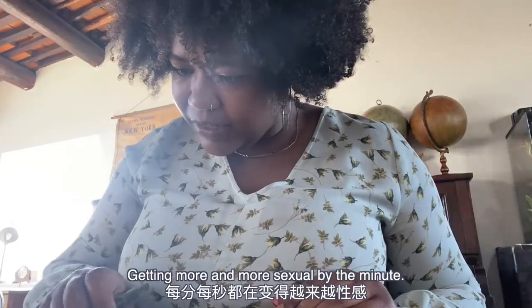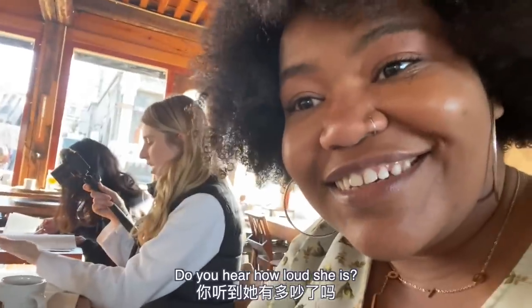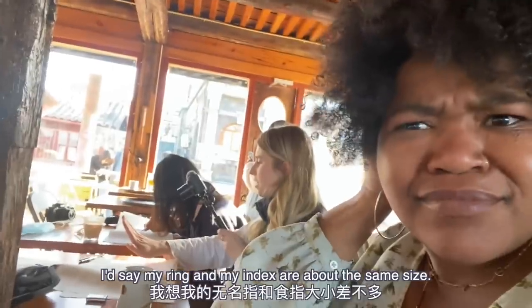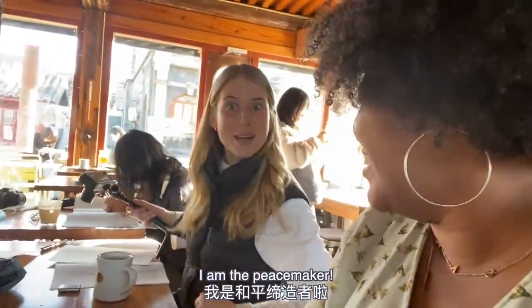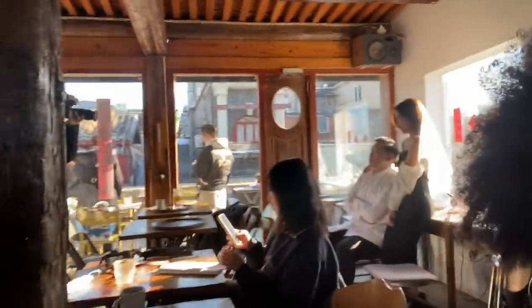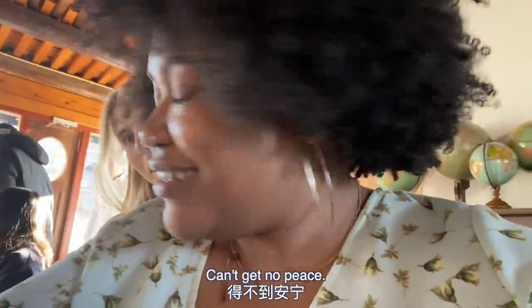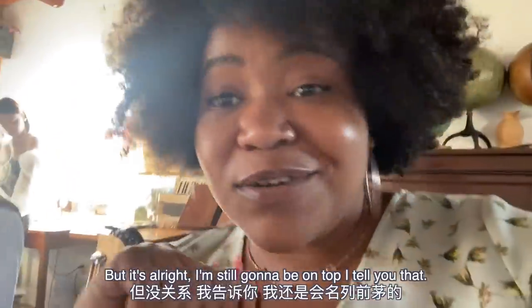I've hit a bit of a roadblock - it's getting more and more sexual by the minute. Also, there is a full-on wedding photo shoot happening behind us. How am I meant to take a test in these conditions? And I've got a drink. I'd say my ring and index fingers are about the same size, so I guess that means I am the peacemaker. This is why I'm the last to finish, but it's alright - I'm still going to be on top.